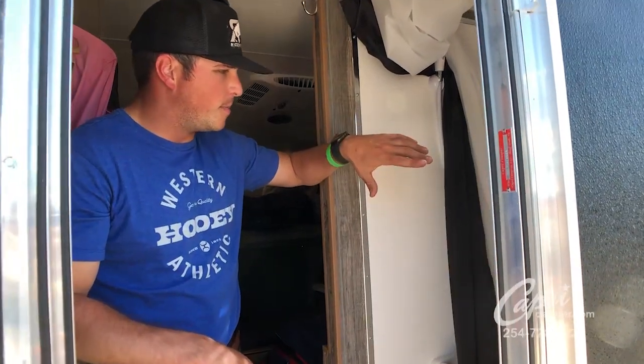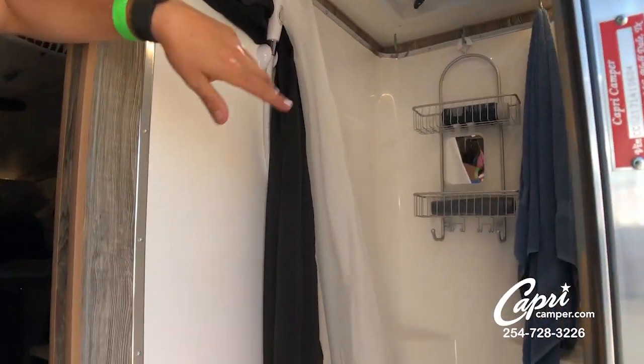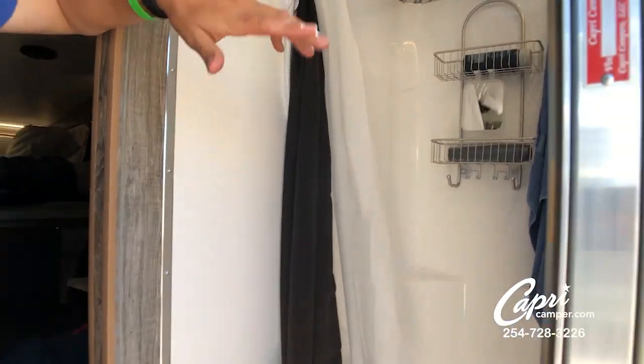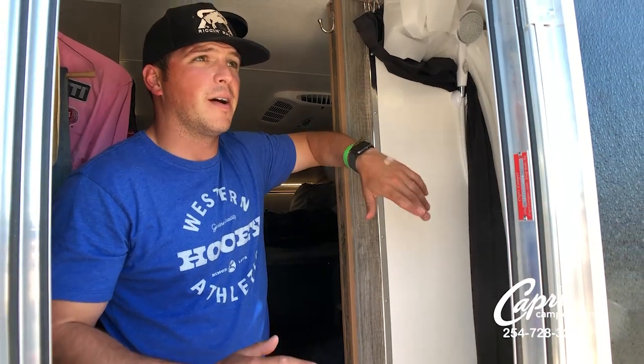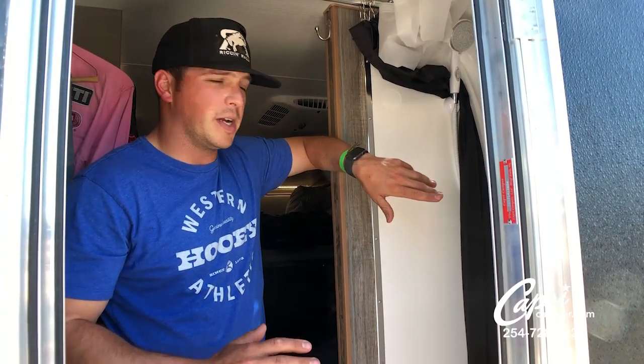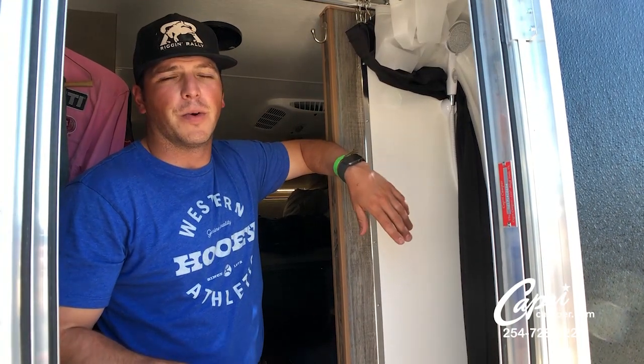First thing you'll notice when you walk in — big shower, awesome shower head, just added a little caddy there. If there's one thing that's important on the road, it's getting a shower. I don't care how many hours you've driven, if you can grab a shower and you don't have time to sleep, you're ten times better off going to ride.